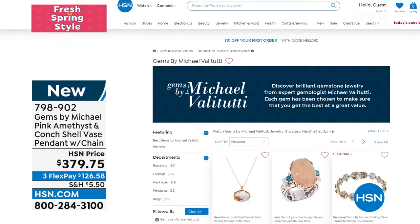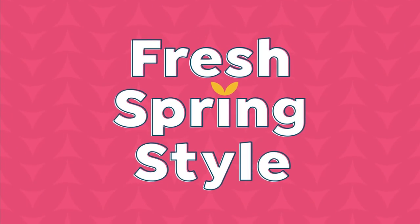Something for everyone — whether you're shopping for yourself, for new spring looks, something fresh, something for mom, for Mother's Day.